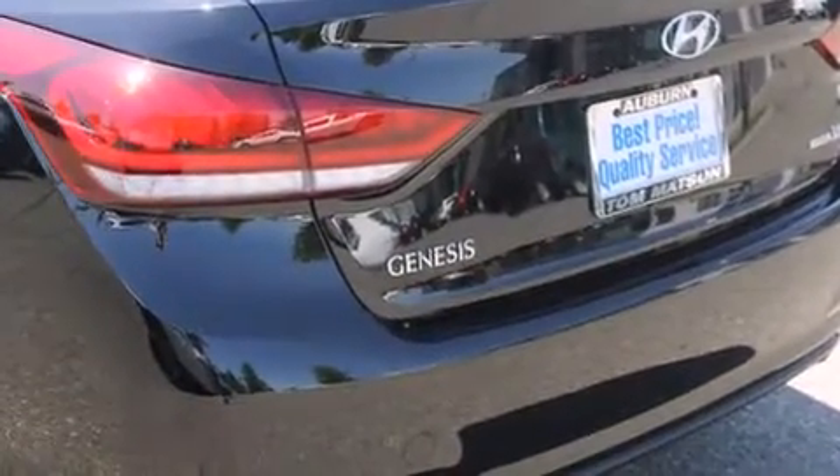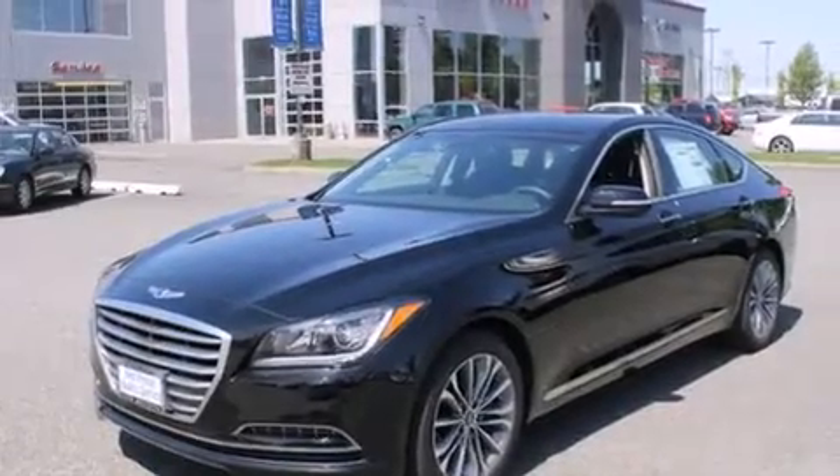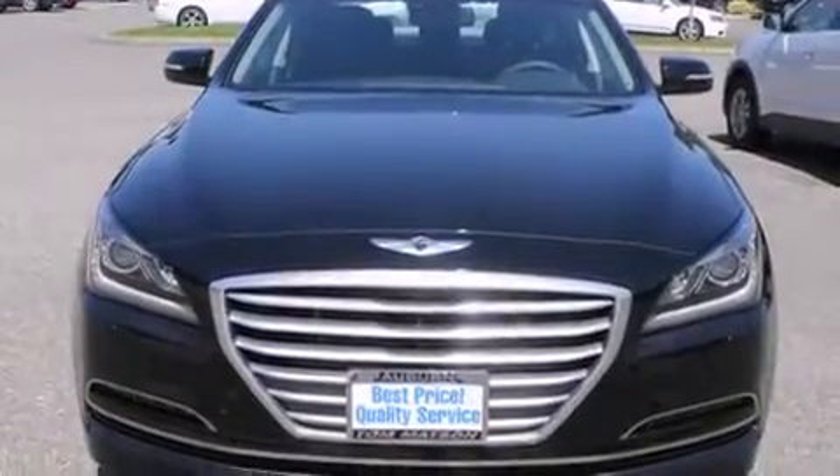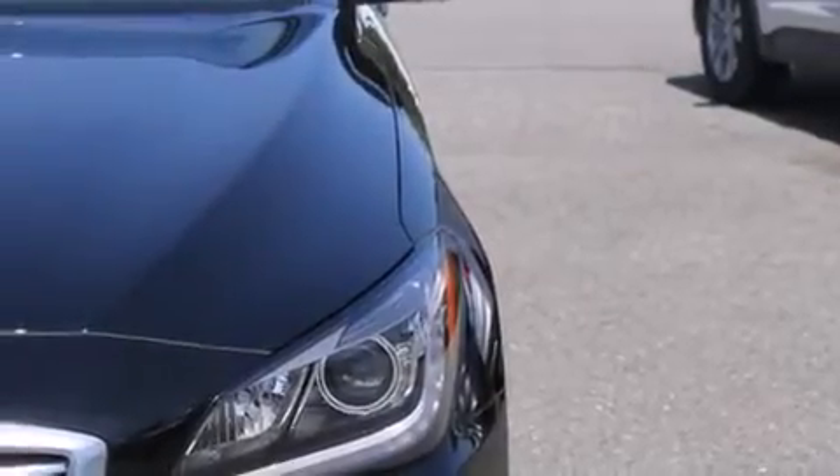Rear seat childproof door locks, steering wheel mounted controls, an auto-dimming rear-view mirror, a rear window defroster, and the Homelink transceiver can be programmed to use the same frequency as your remote opening devices, such as the garage door.